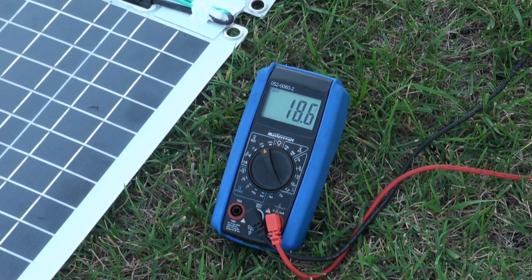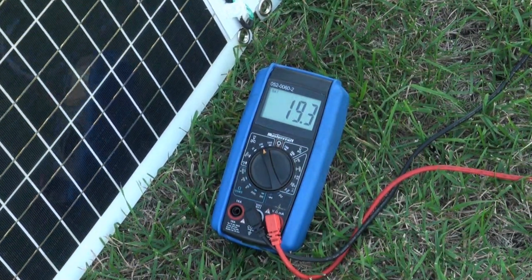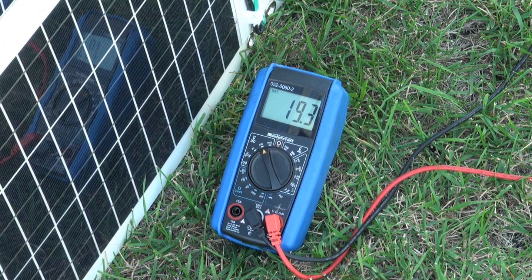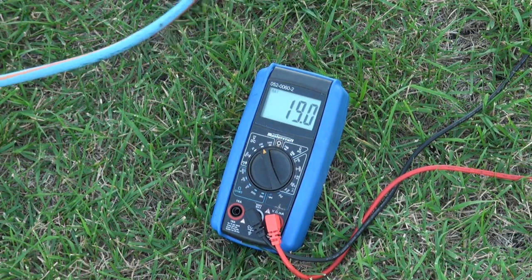I'm going to stand these solar panels up, and then the voltage goes higher.